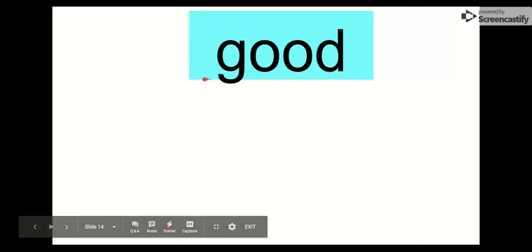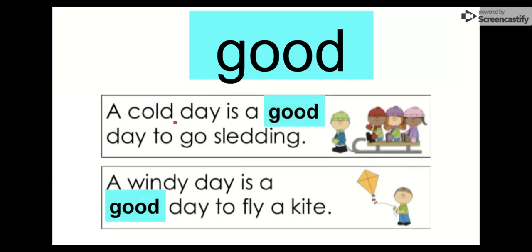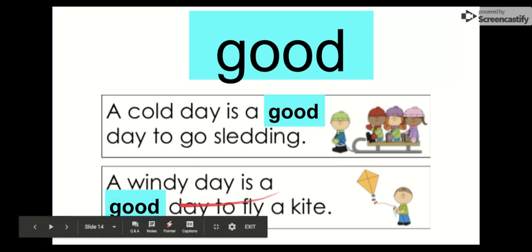Our next word is good. Say it with me. Good. The letters in good are G-O-O-D, good. Like, did you have a good day? Let's check it out in another sentence: A cold day is a good day to go sledding. You want to go sledding when it's cold because that means there's probably snow. A windy day is a good day to fly a kite — then your kite will fly everywhere. So our word is good.